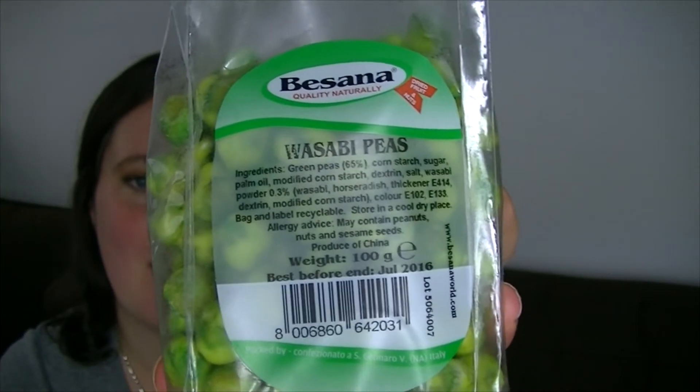There's also a bag of wasabi peas. I'm not very good at spicy things that are chilli flavoured, but when it comes to horseradish, wasabi, or pepper I can take quite a lot of that, so let's give these a try. They're good.